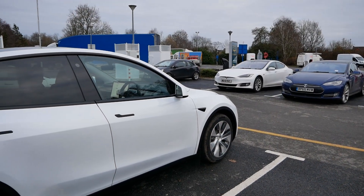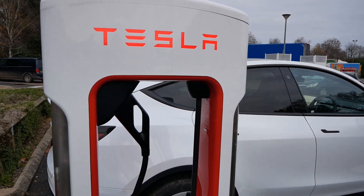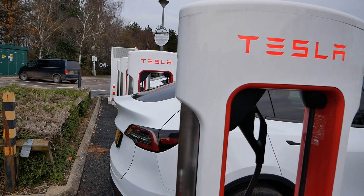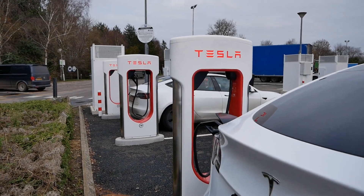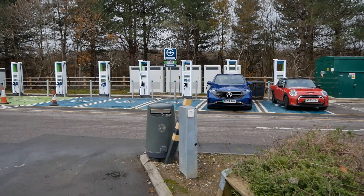Tesla's the cheapest network in the UK currently, and looking on Zap-Map these are currently 36 pence per kilowatt hour during the day. With Tesla pricing it does fluctuate depending on the time of day, so at 4 to 8 p.m. these go up to 47 pence per kilowatt hour — but still a fraction of what the GridServe network is charging.